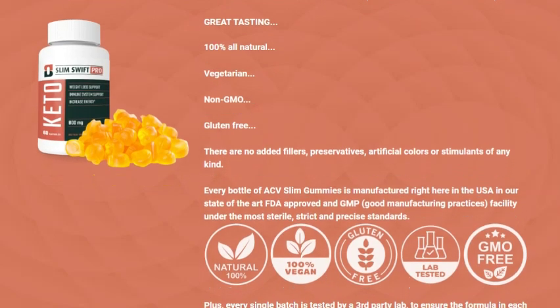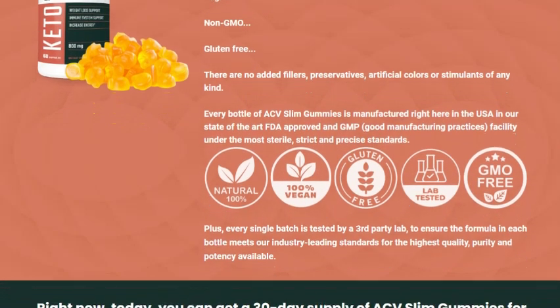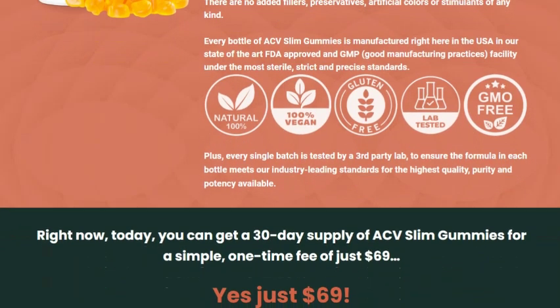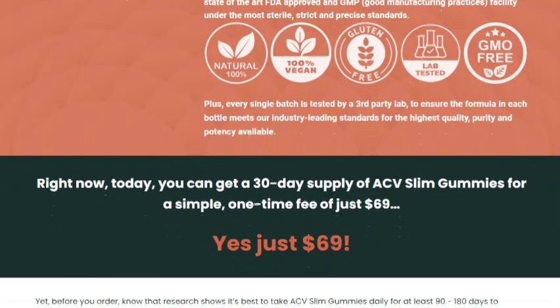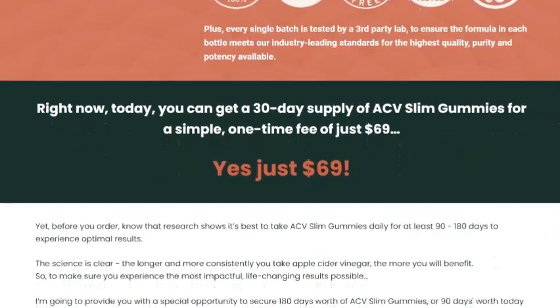Now, a very important alert. Make sure to purchase your ACV Slim Gummies only from the official website. This is crucial to ensure you're getting an authentic, high-quality product. Unfortunately, there are many counterfeits out there, and buying from unreliable sources can be dangerous to your health. The link to the official website is in the description, so make sure to check it out.